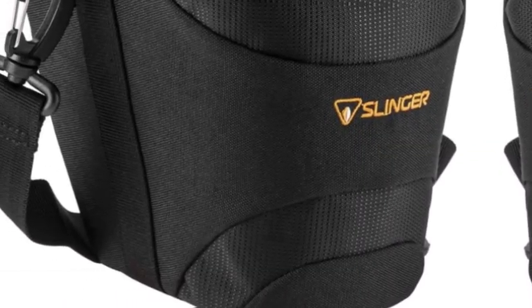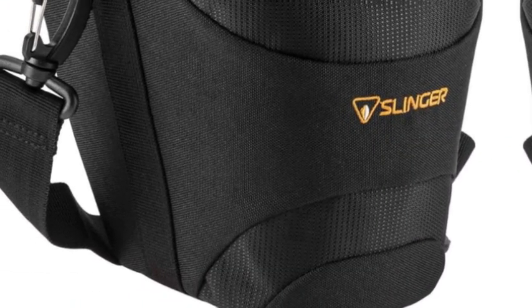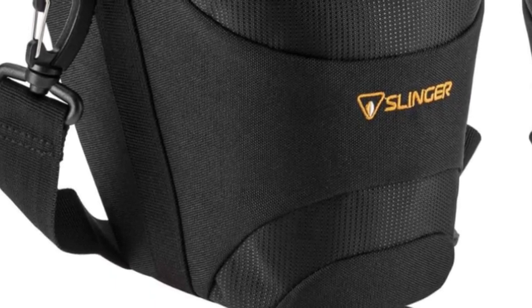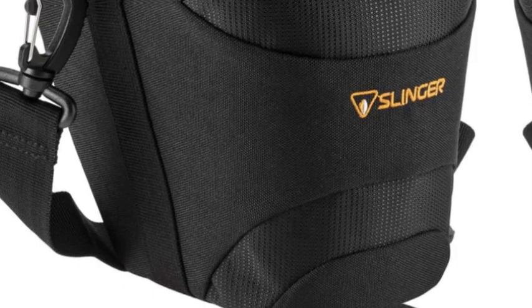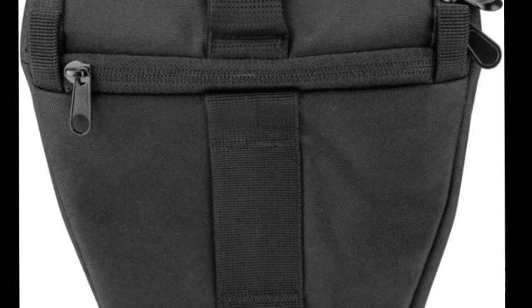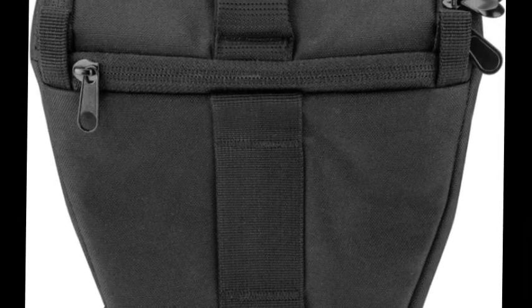The number four on the list is the Slinger Holster Camera Case. It features a padded adjustable shoulder strap, extra strong and comfortable carry handle, two mesh pockets on the outside, and outside front and rear zippered compartments for photos or documents, plus a large adjustable removable carrying strap.